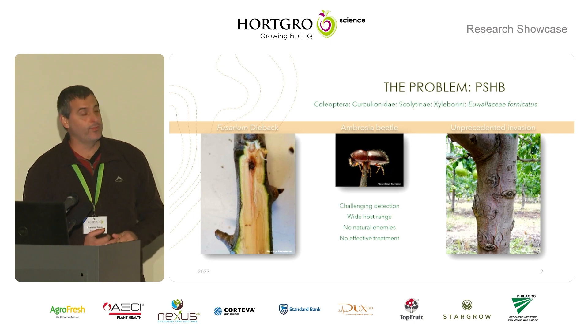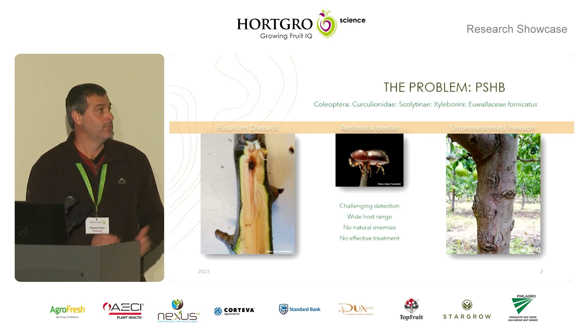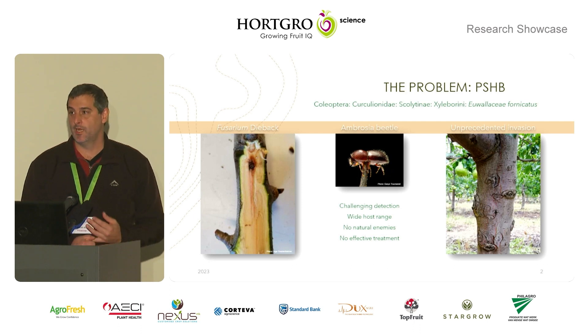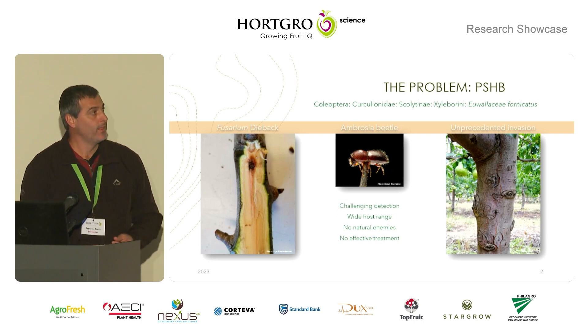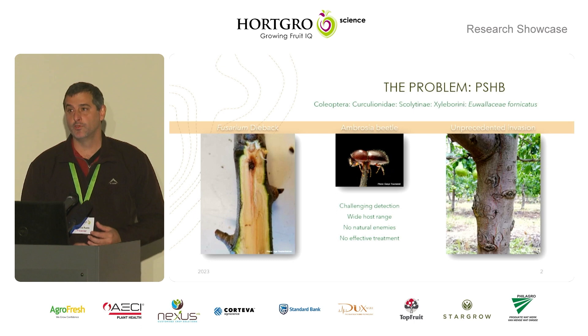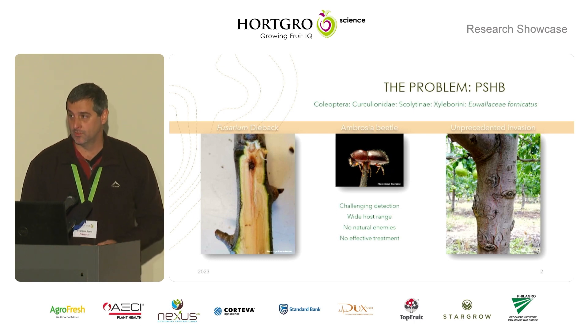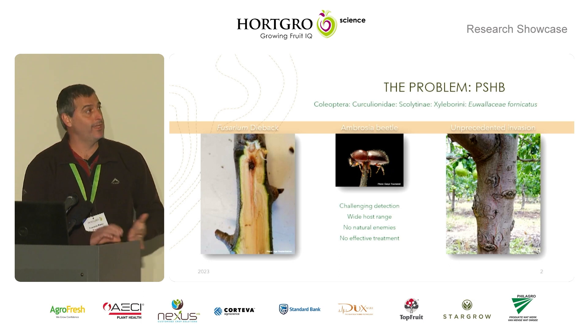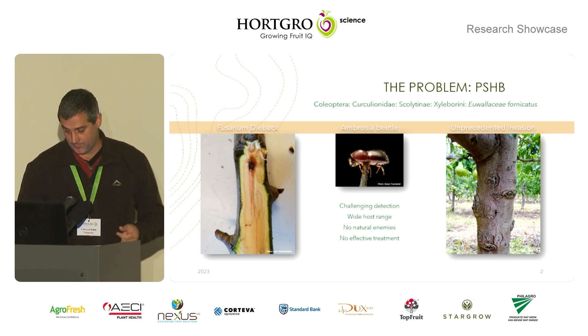In South Africa, we found them in about 117 different tree species. Many of these are deciduous fruit trees, but most of those we see are in garden settings — so these trees are generally not happy. The biggest issue we're facing since last year is that for the first time in the world, these beetles have started going into deciduous fruit orchards, notably pears and prunes, and also the rootstocks of these.